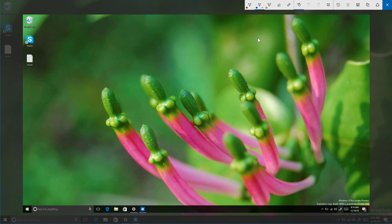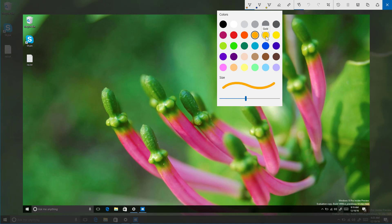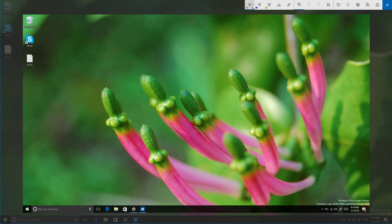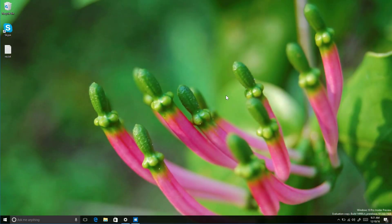Also, when you open the flyout for the pen, pencil, or highlighter, you now get a new preview so you know exactly how the ink is going to look when you switch colors or change the width. Unfortunately, once you make your selection the flyout menu disappears, so you can't keep changing the color and width without reopening it. Maybe that will change in future updates. This new preview feature is also available in the Sketch Pad.